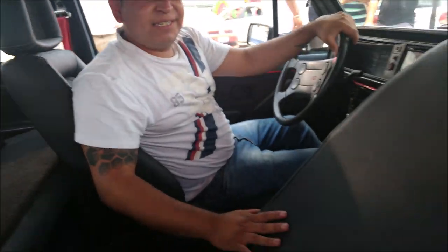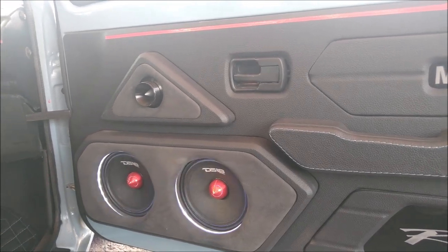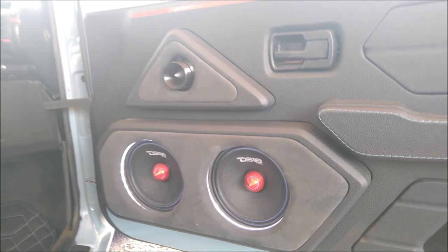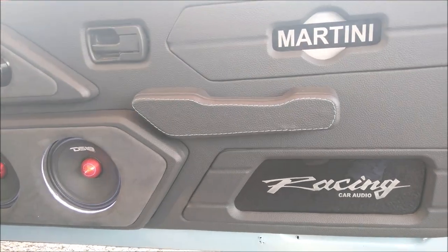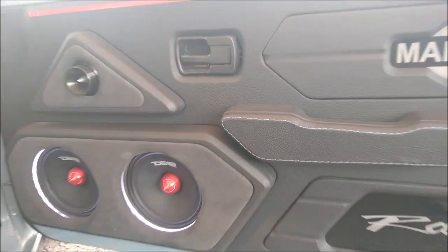Se escucha impresionante. Felicidades, Canino. Muchas gracias. Vean aquí el trabajo que le hicieron a las puertas: tiene su panel con unos medios de 6.5 pulgadas DS18, aparte también con iluminación para que se vea más chingón en la noche. Ahí está la firma del taller, Racing Car Audio, en San Francisco del Rincón, Guanajuato.